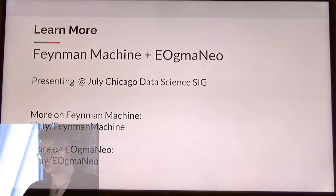If you want to learn more about the Feynman machine and Augma Neo, please come to the data SIG in July. Also, these are the links that you can use to learn more about the Feynman machine and Augma Neo.